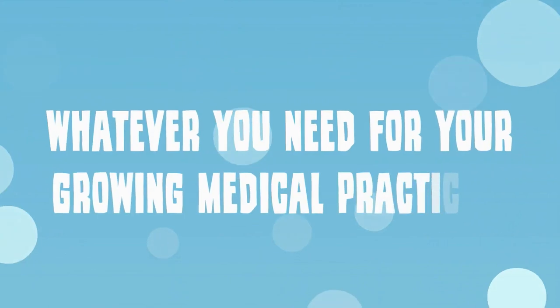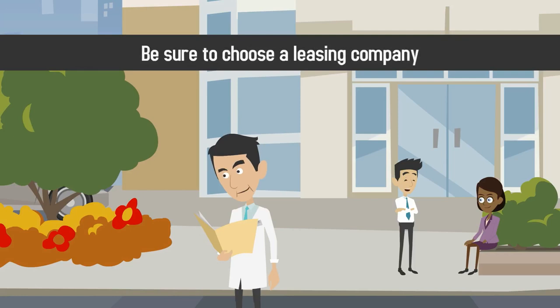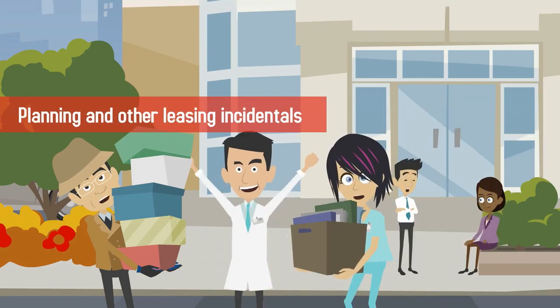Whatever you need for your growing medical practice, chances are you can lease it for an affordable price. Be sure to choose a leasing company that not only provides financing options but will assist you with paperwork, planning and other leasing incidentals.